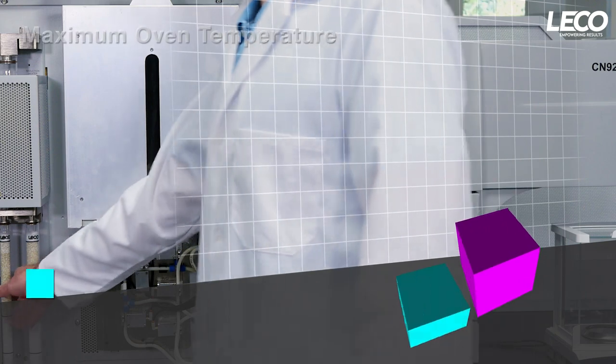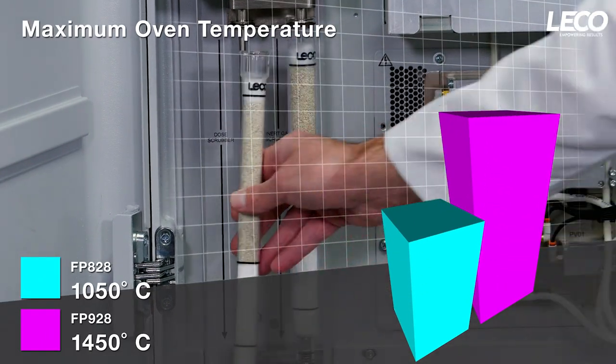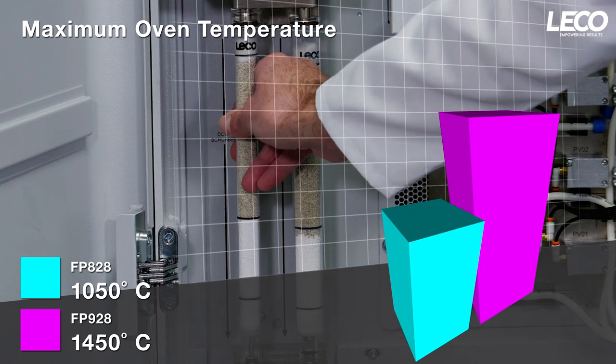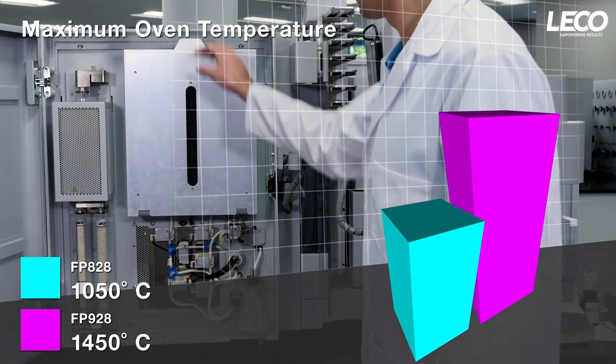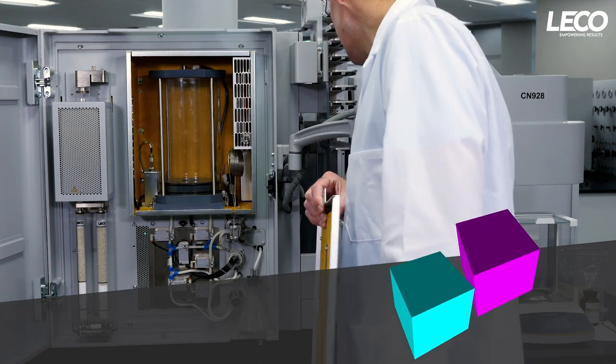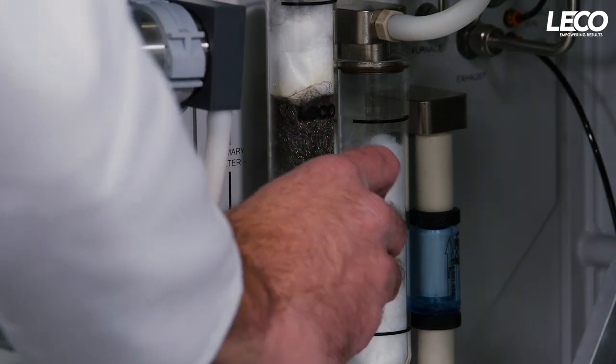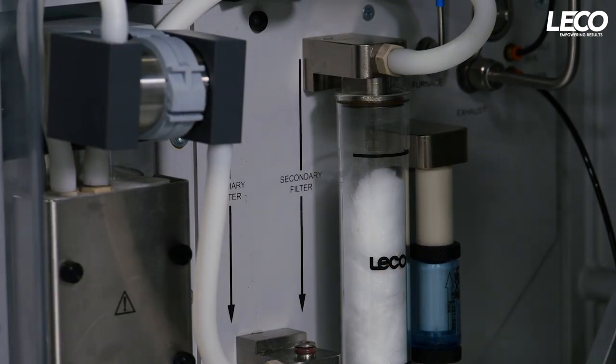High-efficiency furnaces in both units operate with a reagent-free design, with an expanded reduction reagent tube lifetime of over 4,000 samples, lowering the cost per analysis and providing you with less downtime associated with switching reagents and attending to maintenance. Because we design and test our own consumables, we make it easy to reorder your reagents when needed.